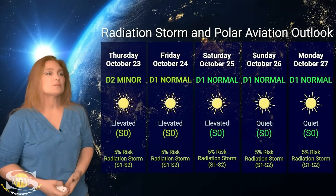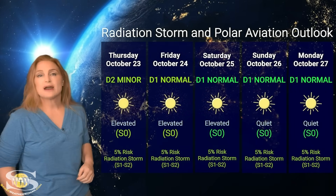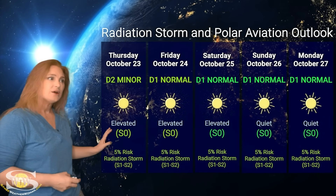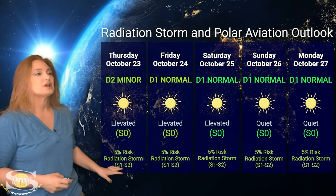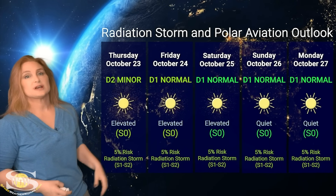Switching to our radiation storm and polar aviation outlook over the coming week, we are sitting at the D2 minor range — that's at flight level 360 for you aviators — and also the S0 quiet range for everyone else. It doesn't mean that we're completely quiet; we are sitting at elevated conditions right now. We're not expecting to get back up to an S1 level, but this is because of that big far-side blast.